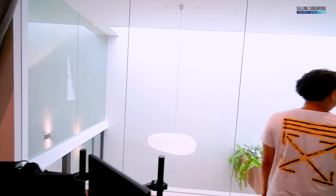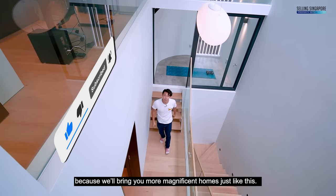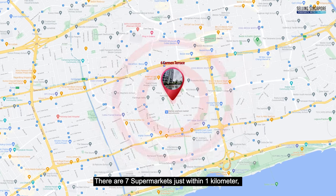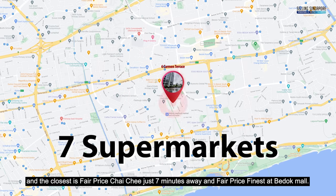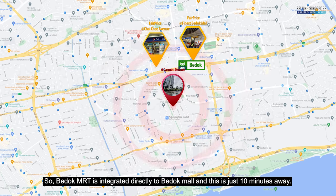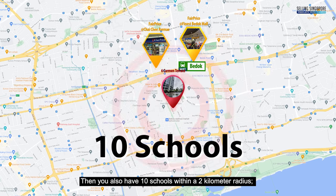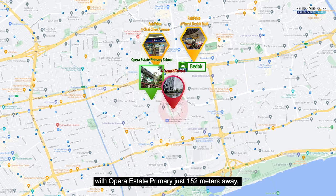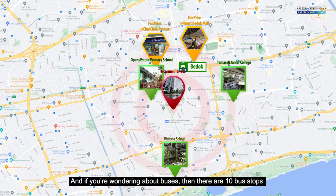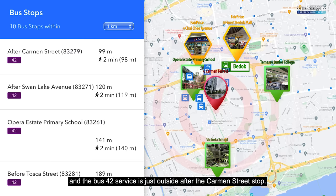I hope you've been enjoying this home tour — please smash that like button and consider subscribing for more magnificent homes. For nearby amenities: there are seven supermarkets within one kilometer, the closest being FairPrice at Chai Chee just seven minutes away, and FairPrice Finest at Bedok Mall. Bedok MRT is integrated directly to Bedok Mall, just 10 minutes away. Within a 2-kilometer radius there are 10 schools, with Opera Estate Primary just 152 meters away, and Temasek JC and Victoria School within 1.3 kilometers.